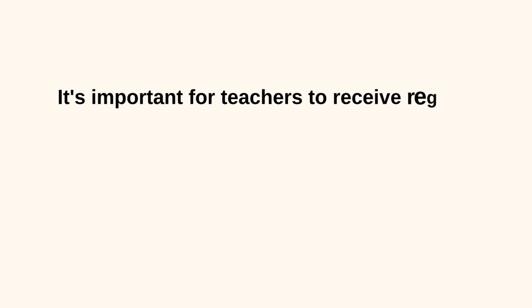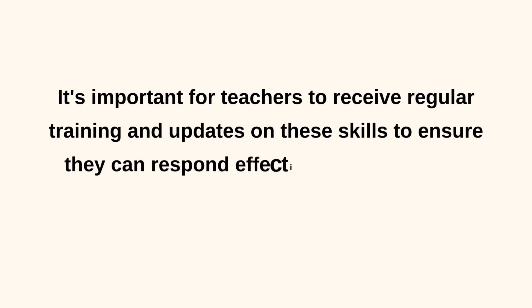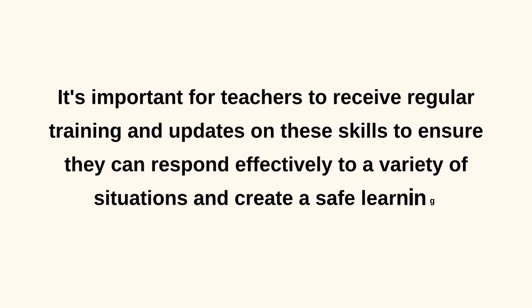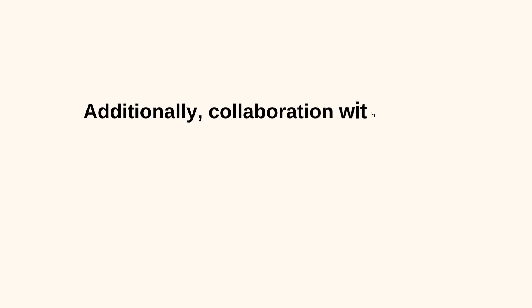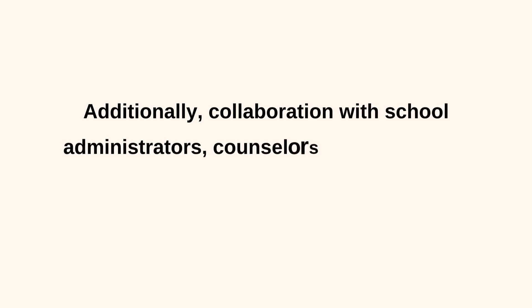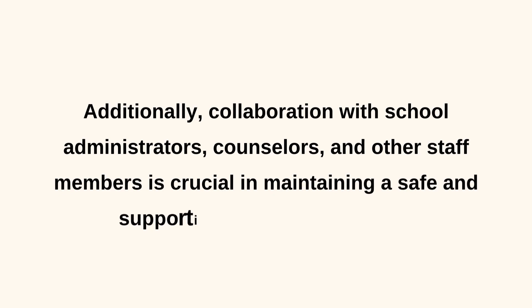It's important for teachers to receive regular training and updates on these skills to ensure they can respond effectively to a variety of situations and create a safe learning environment for their students. Additionally, collaboration with school administrators, counselors, and other staff members is crucial in maintaining a safe and supportive educational setting.